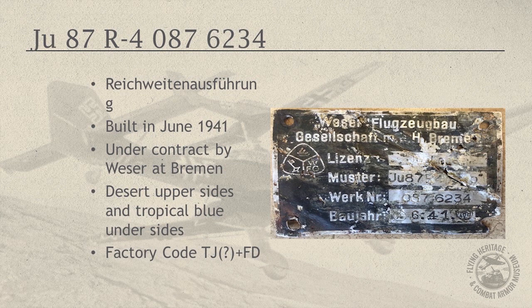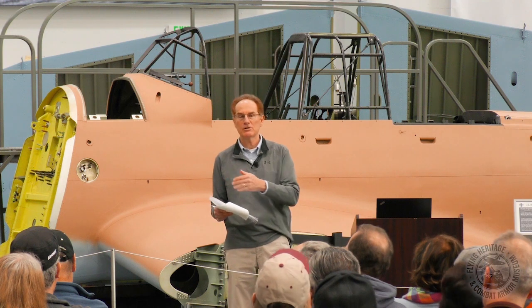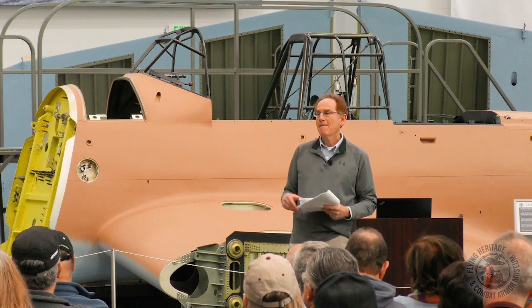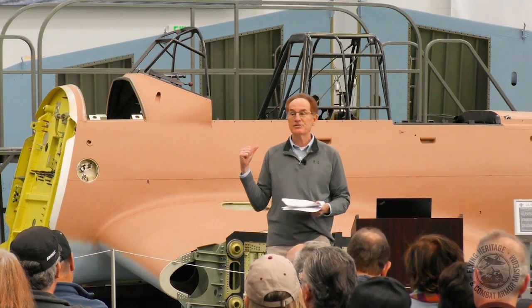This particular Stuka is an R version — Reichweitenausführung — which basically means an extended-range or long-range version. Early in the war during the Polish campaign, they determined they needed to enhance the range, and out of the B2 they created this longer-range aircraft. There were several R variants; this is the final in the sequence, the R-4.